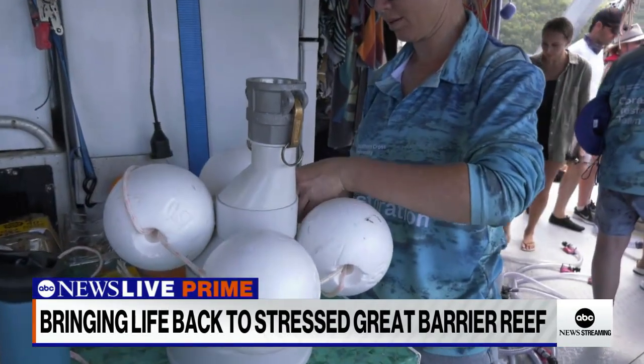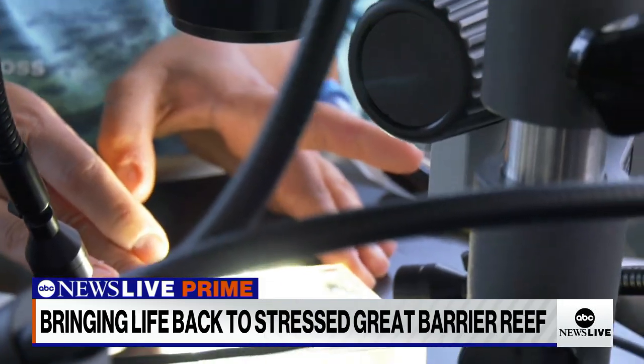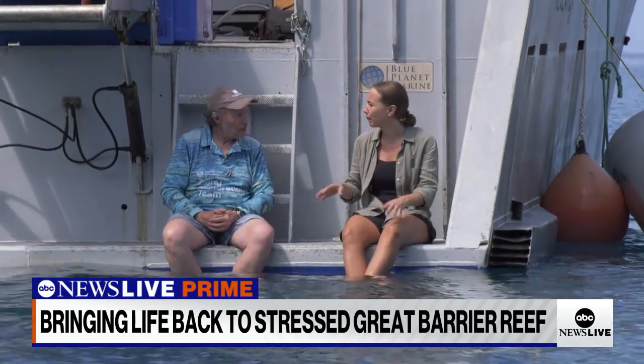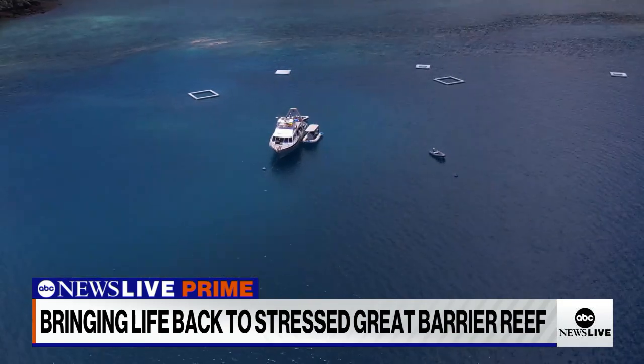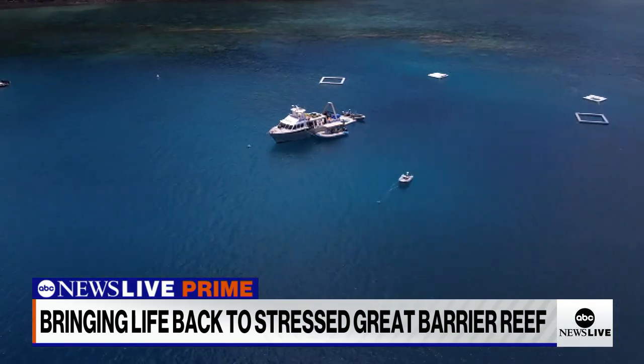Peter's team is hard at work trying to preserve a small coral community through their larval cultivation operation. "Today is the culmination of a year of planning and using new styles of delivery of the coral larvae onto damaged sections of the reef."